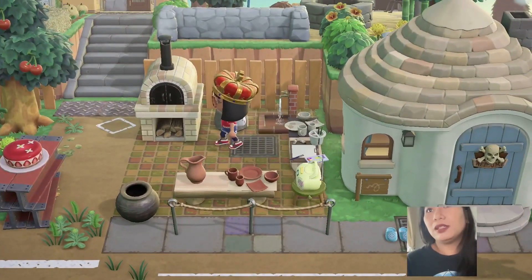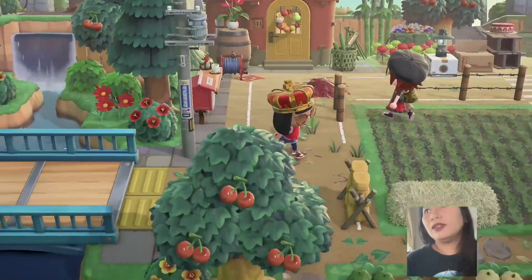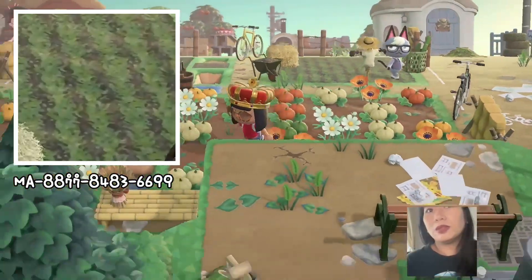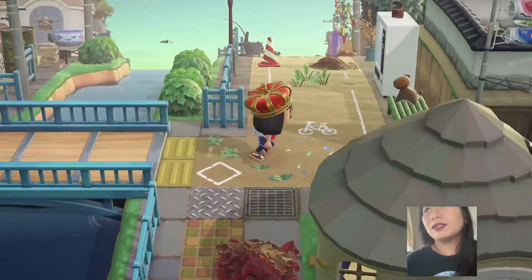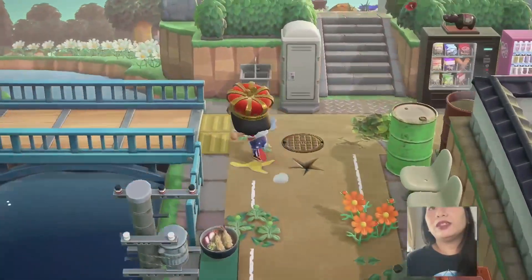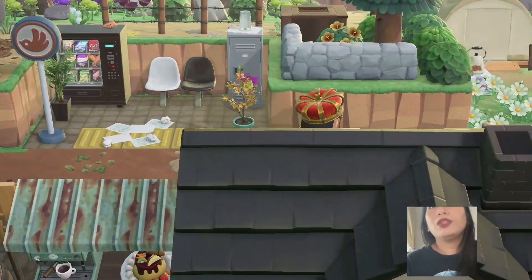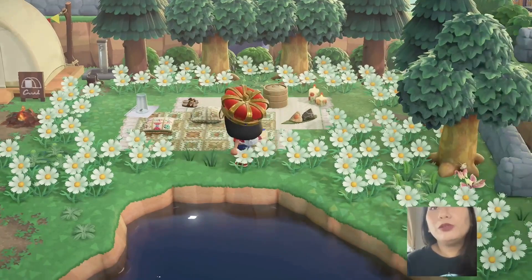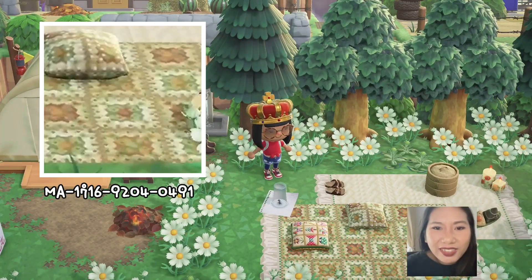This is a nice area — look at the pattern, so pretty! Oh my god, this is a nice pattern! My favorite: pumpkins! Cool bridge — and another bridge, so cool. I've been here already. This is the camping area. Very pretty pattern — look at the ant! It's so pretty.